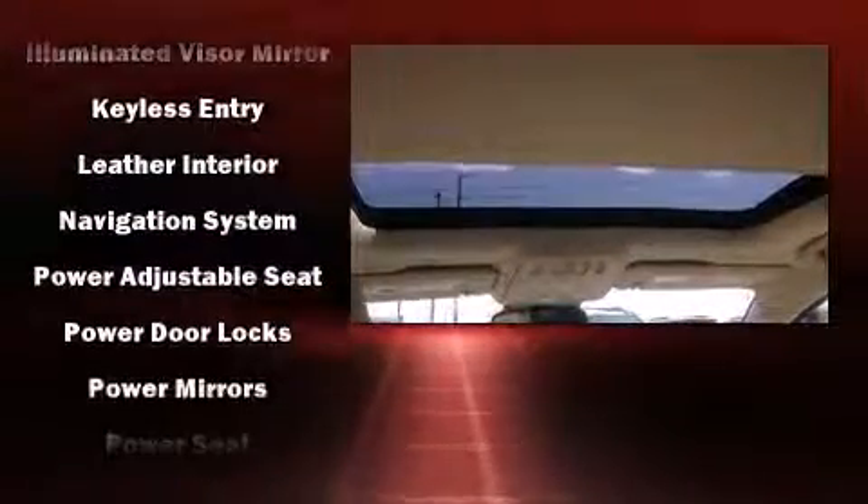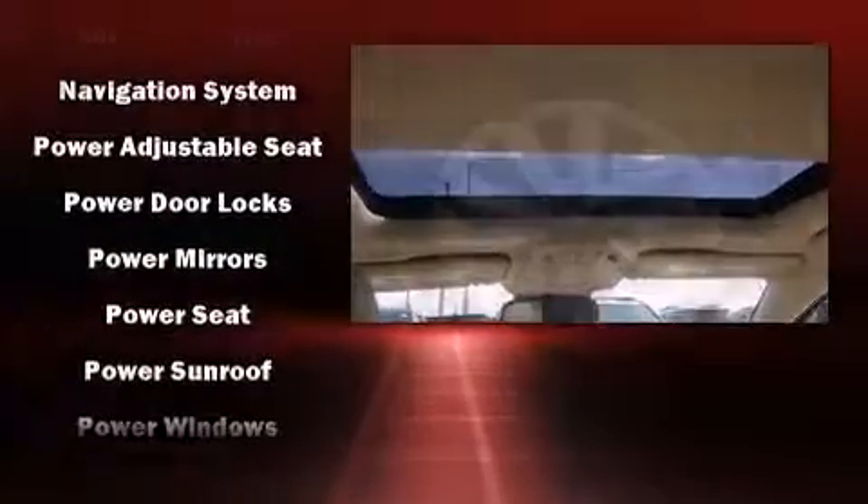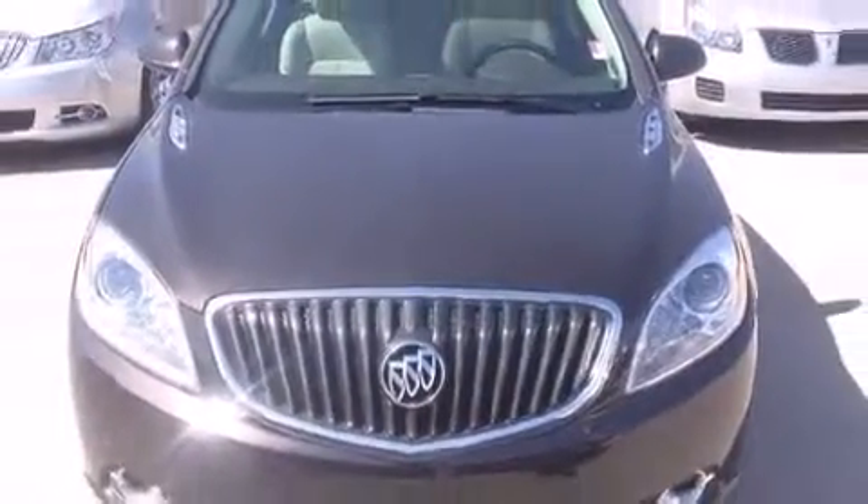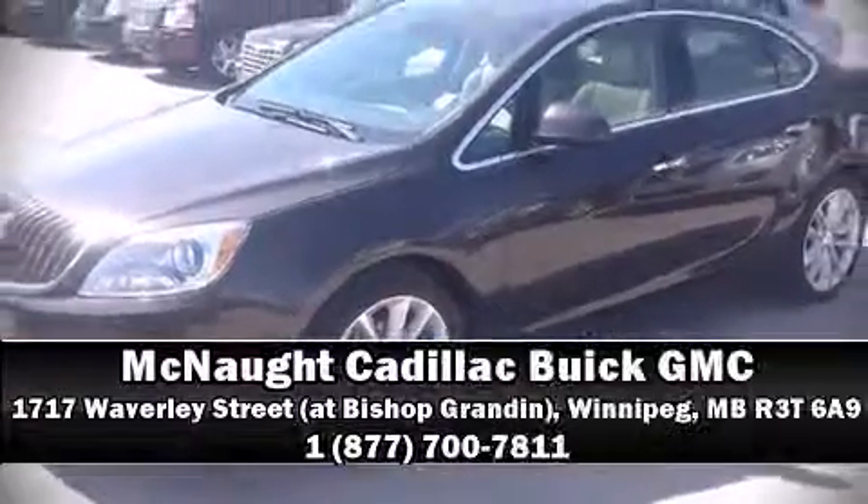This vehicle has achieved certified pre-owned status by passing a comprehensive certification process, including a rigorous 117-point inspection. Our sales reps are knowledgeable and professional. Please don't hesitate to give us a call.